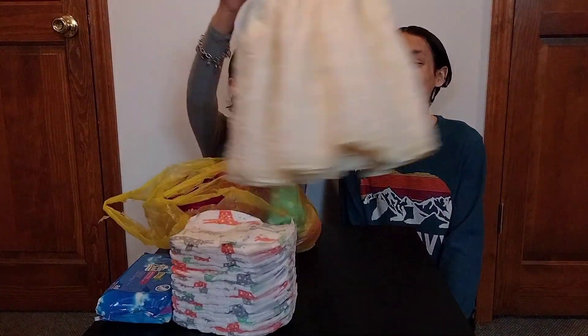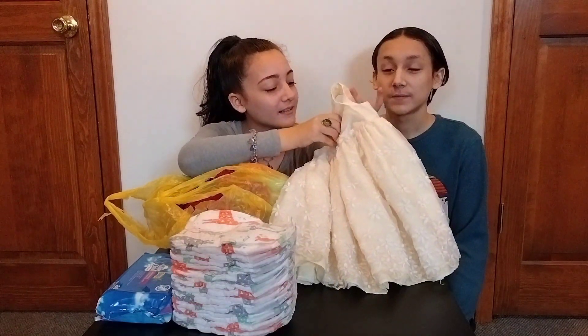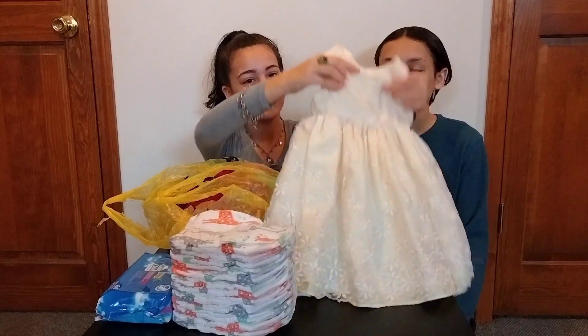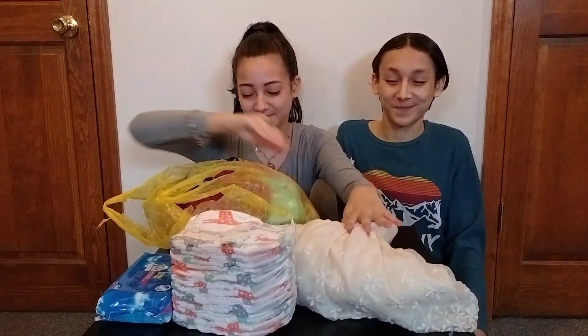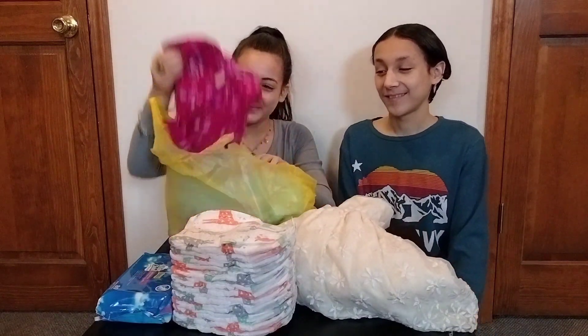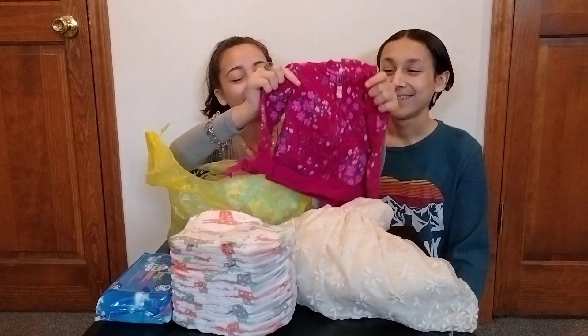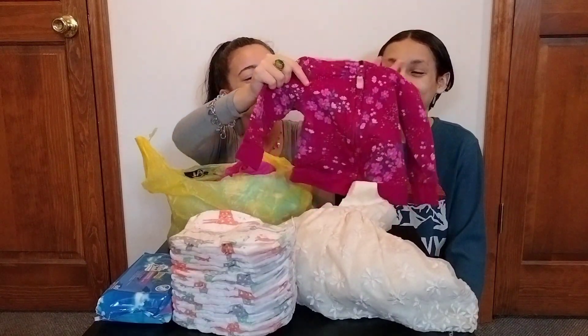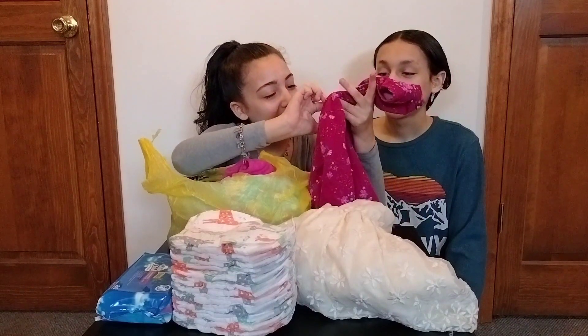So we got Ava this really beautiful dress. It is size 12 months. And we got her this really cute jacket. This is really pretty — it has a really beautiful flower print, it is pink, and it is size 9 months.